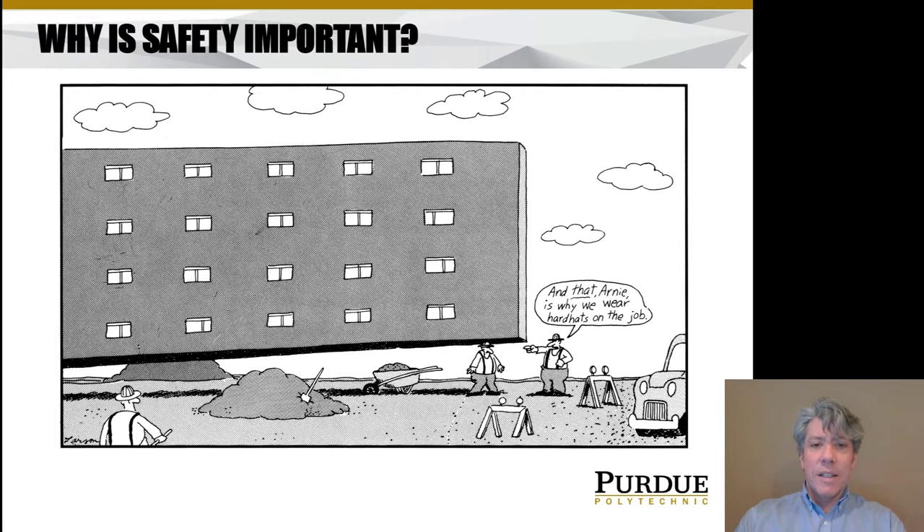If you like the Far Side, the cartoonist is Gary Larson, and things are just over-the-top ridiculous and can be quite funny.